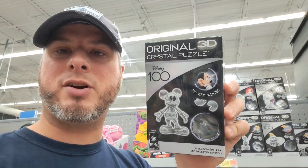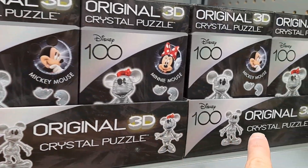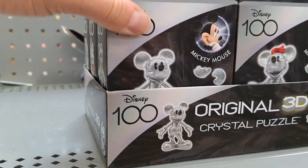Hey, welcome back to the Amusement Archive. Got these awesome Disney 100 3D Crystal Puzzles — let's take a closer look. These cool Disney 100 original 3D Crystal Puzzles are super fun to check out.